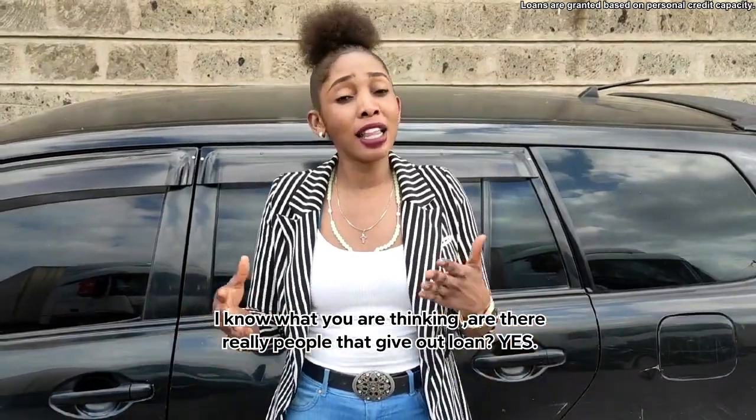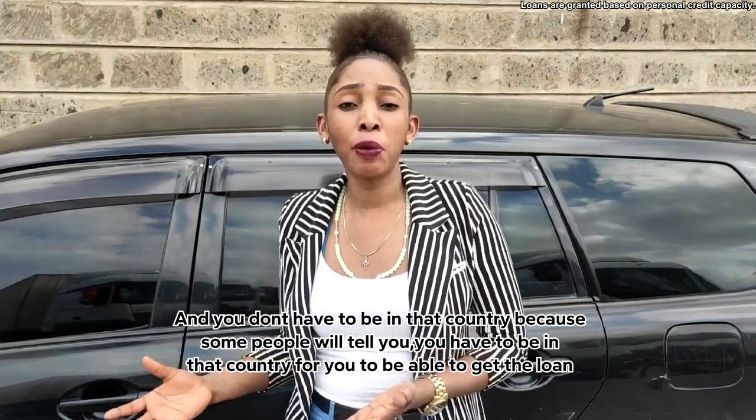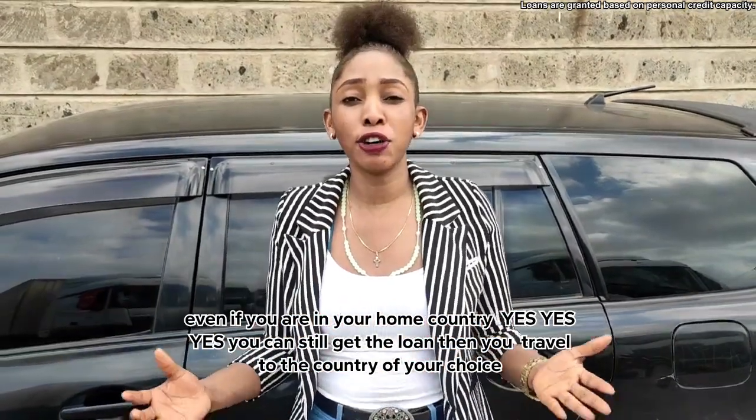I know what you're thinking — are there people that give out loans? Yes. And you don't have to be in your home country. Other people will tell you that you cannot get loans because you're not in your home country, but you can still get the loan from your country and travel to the country of your choice.